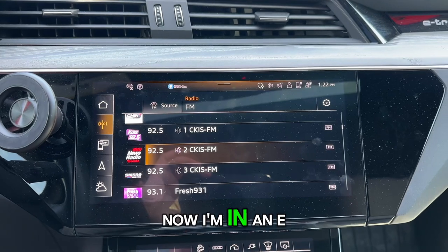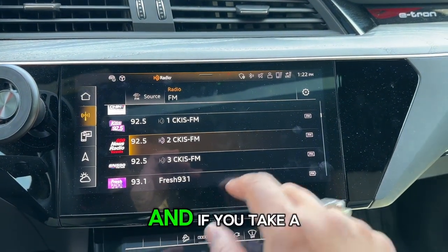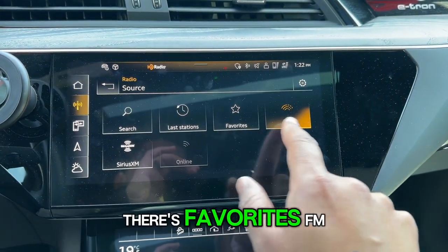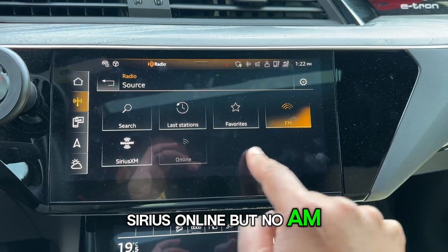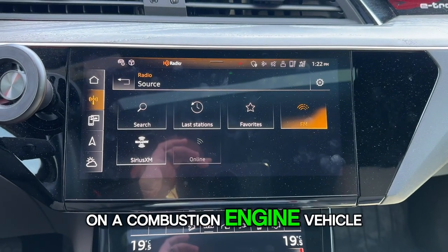I'm in an e-tron here. If you take a look at your source, there's favorites, FM, Sirius, online — but no AM station, which would normally be here on a combustion engine vehicle.